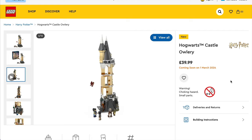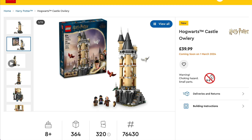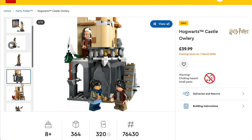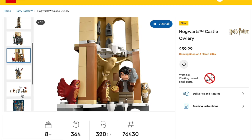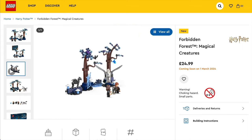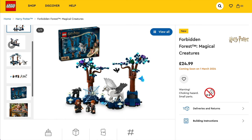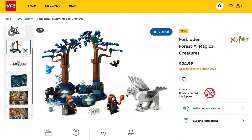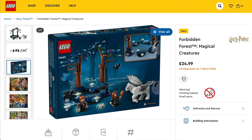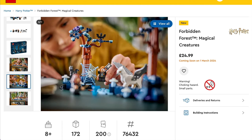We're also getting set 76430, Hogwarts Castle Owlery, priced at £40 and $45, with three minifigures — Cho Chang, Argus Filch and another Harry Potter — plus five different owl figures. Then set 76432, the Forbidden Forest with Magical Creatures, priced at £24.99 in the UK and $29.99 in the States. The best-looking things are the glow-in-the-dark elements and Buckbeak, which has a poseable head and wings, plus a Thestral, a bat, and a Cornish pixie.